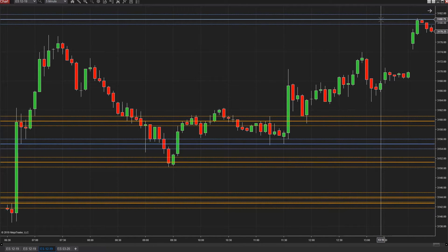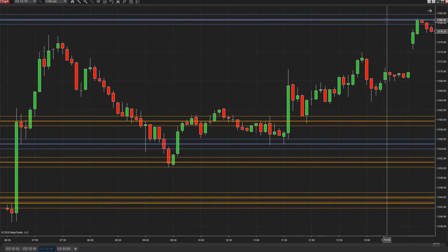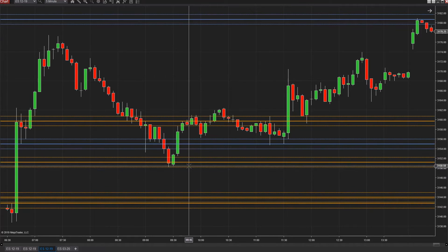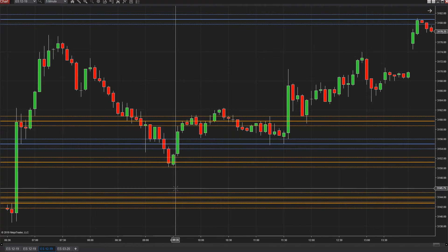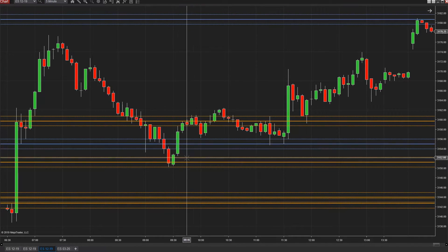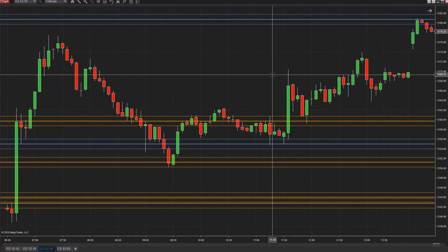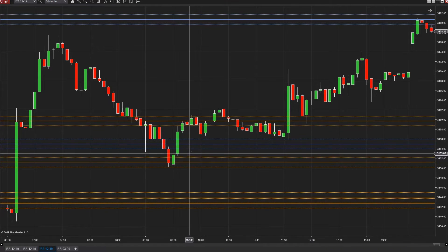We traded right to this within one tick before we pulled back a little bit, and then the market climbed up. There was this trade from 3151 all the way up to 3181 — that's 30 points. In our training course on the website, we show you how to buy it down here, get 8 points up to here, rebuy it down here, ride it up, rebuy it down here and ride it up again.